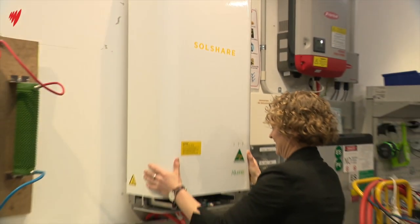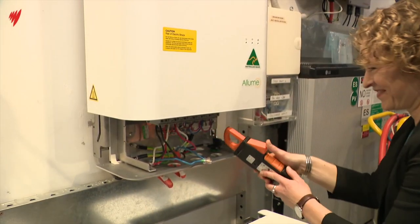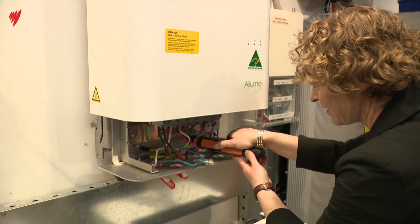But innovation isn't cheap. One Solshare unit costs $12,000. In order to reach our net zero targets, we need to make sure we're rolling out this technology to everyone, not just a certain section of the community.